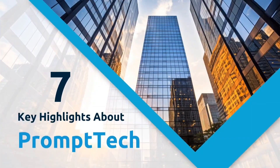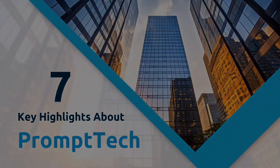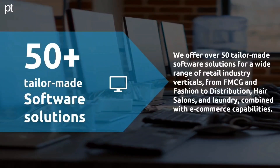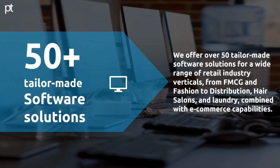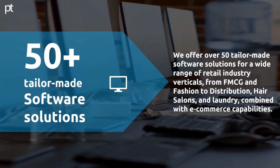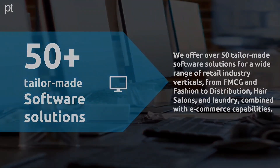Seven key highlights about Prompt Tech. We offer over 50 tailor-made software solutions for a wide range of retail industry verticals, from FMCG and fashion to distribution, hair salons and laundry, combined with e-commerce capabilities.